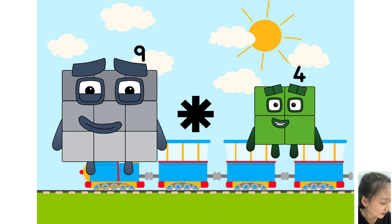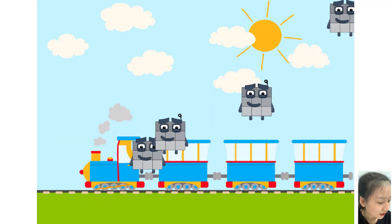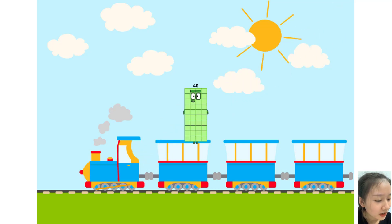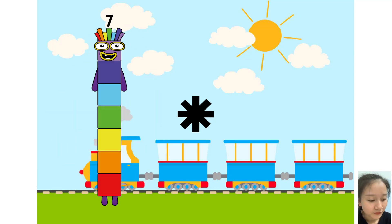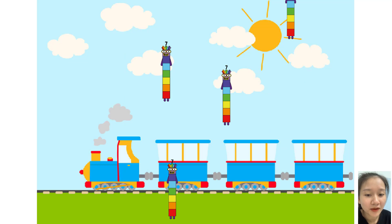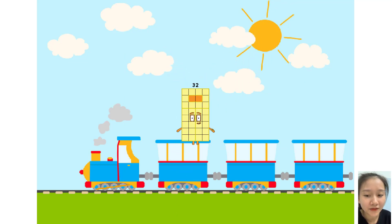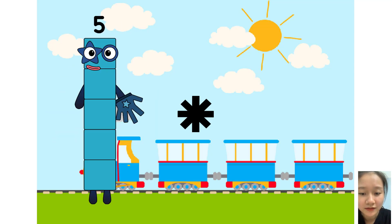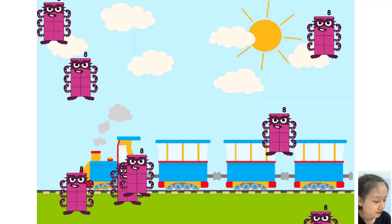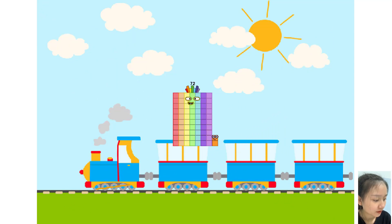9. Nine times plus four equals four equals. Four equals 32. Eight times plus eight equals 32.